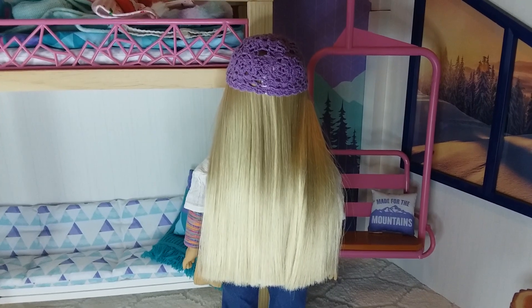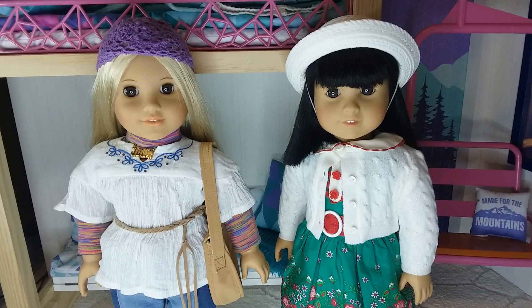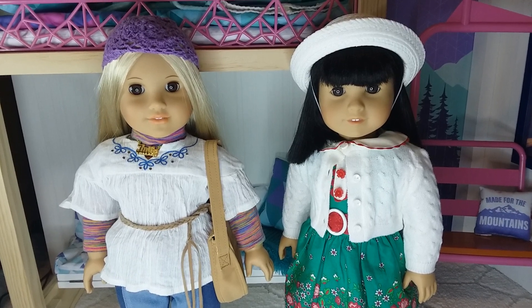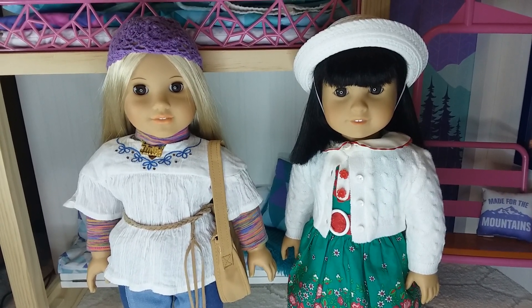Here's what the back of her hair looks like now. We were also able to find Ivy as well — she did not come with a box or any of her clothes, so she's just wearing the Be Forever kids outfit with Melody's Easter accessories.